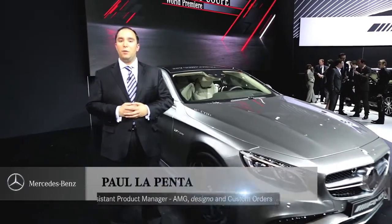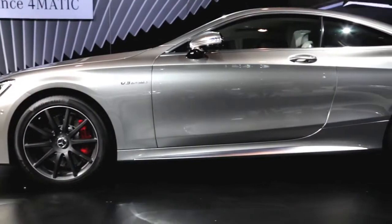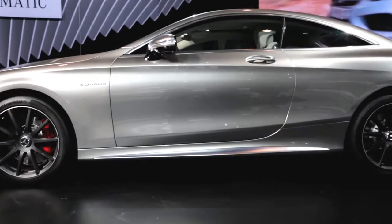I'm Paul LaPenta, Assistant Product Manager for AMG and Designo at Mercedes-Benz. Beside me is the all-new 2015 S63 AMG Coupe.